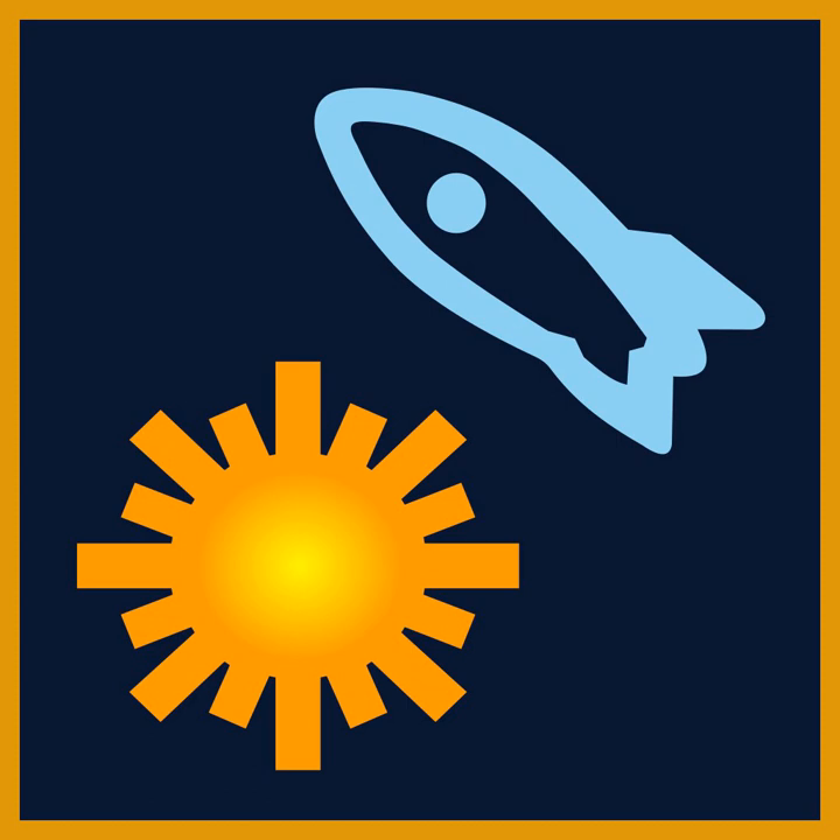SOHLA are currently investigating launch opportunities for SOHLA-2, targeted for end of 2007 into LEO.